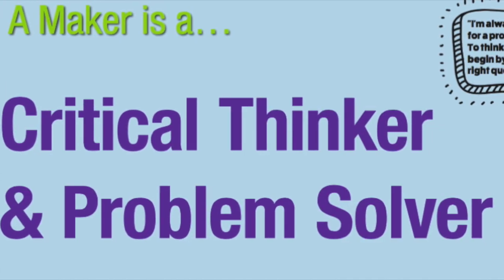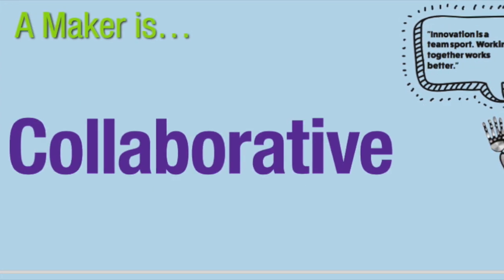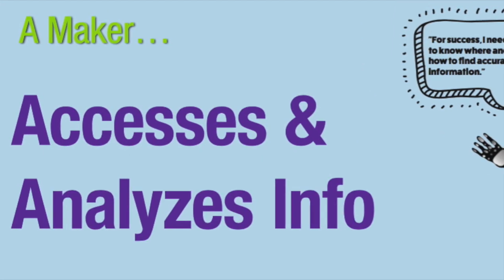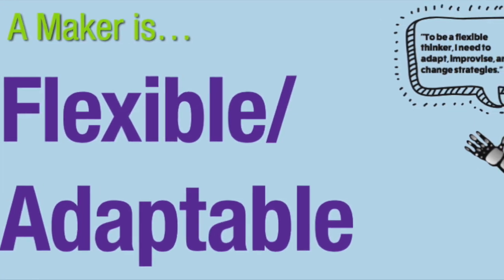Next, a Maker must be a critical thinker and a problem solver. A Maker should be a strong collaborator, which is why we encourage kids to work in teams in our Makerspace. A Maker needs to know where and how to access and analyze information. Good Makers are flexible and adaptable. If I had to add one more, it would be task completion — or some people call it grit, or stick-to-itiveness — basically meaning when you start a task, you complete it, no matter how hard it is.